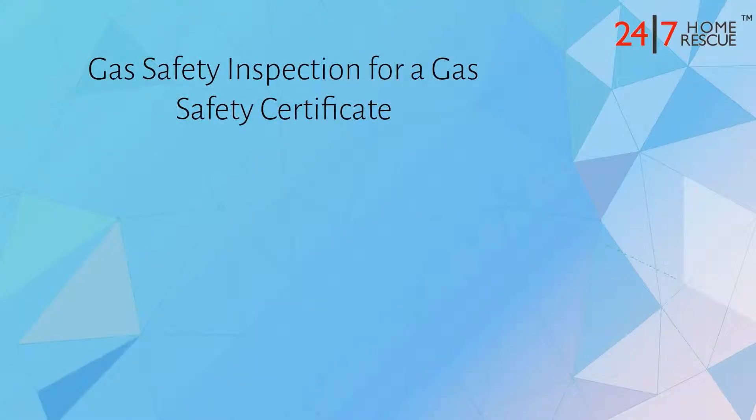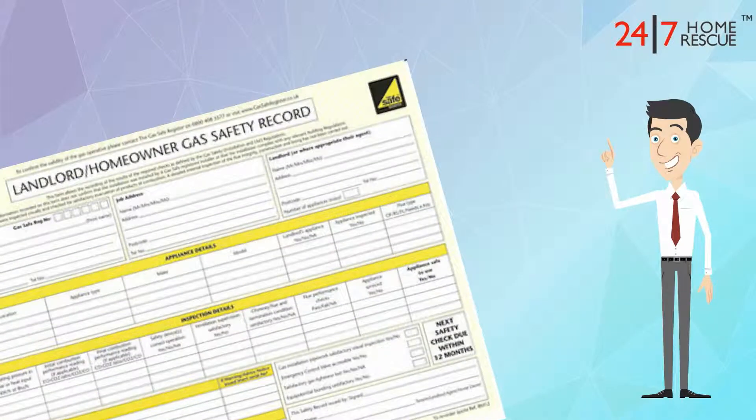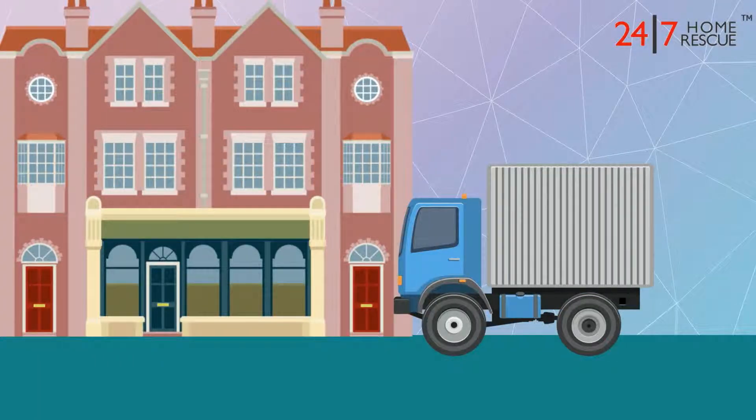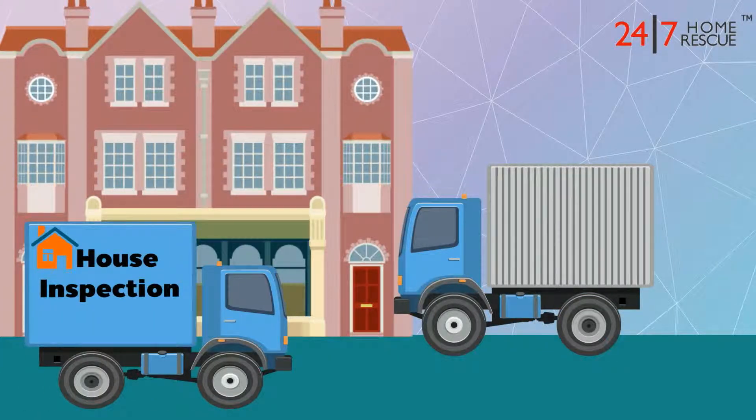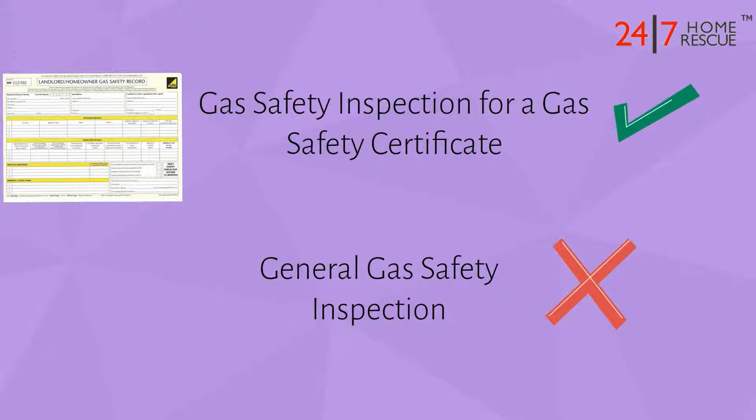However, a gas safety inspection for the gas safety certificate is only required every 12 months, as this is how long a certificate is valid for. A tenant might be due to move in at the same time as your gas safety renewal. This means that you'll just need a gas safety inspection for your certificate. You won't need a general inspection as well.